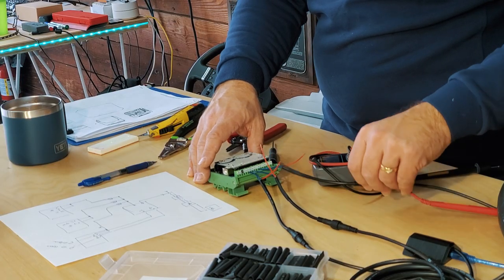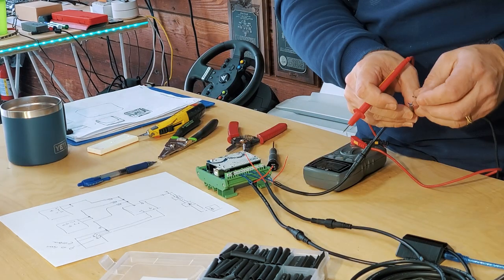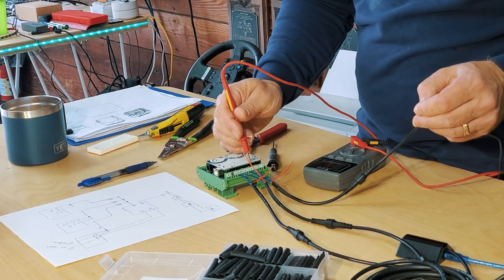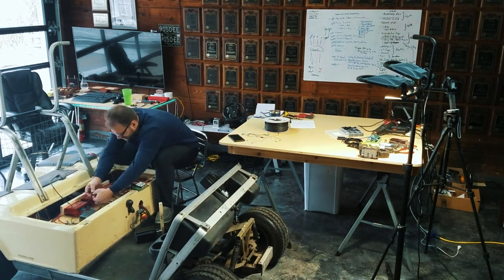I'm updating the wiring for our control module. These wires control brake, steering, and throttle. With a pinout check from my ohmmeter, it looks like they're all working, so I'll plug these back into the control modules and we'll be good to go.